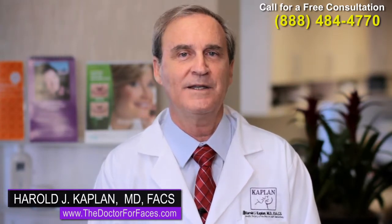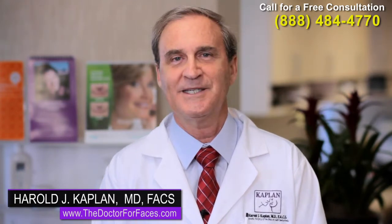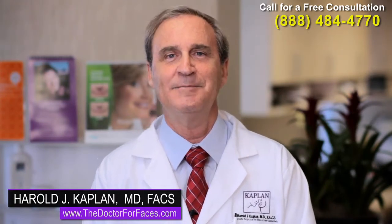To learn more about the neuromodulators, of which Xeomin is one, contact me at thedoctorforfaces.com. Thank you.